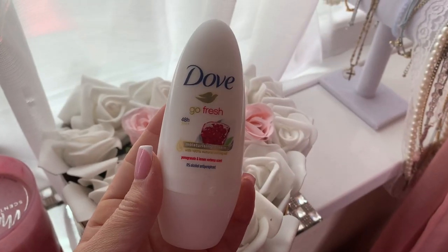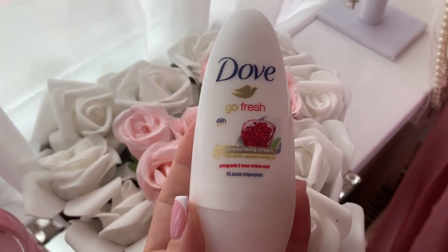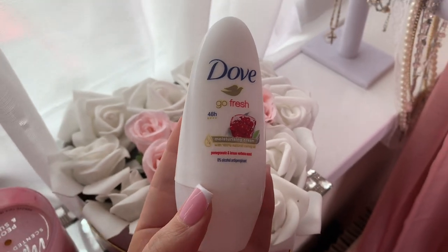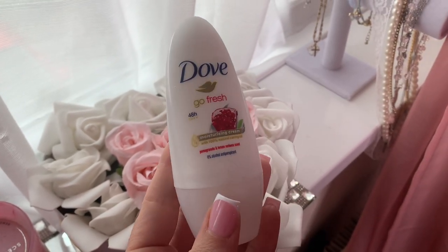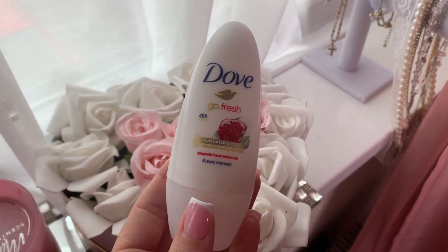I then have my Dove deodorant. It's the Go Fresh in the pomegranate and lemon scent. I always reach for this — I love Dove products so much. I've been using them for years and I love this one in particular.